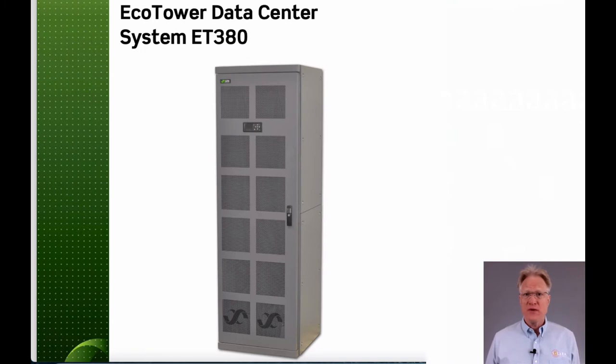Hi folks, welcome back to Solara Technical's continuing review of LTCH, now Delta's, product lines. In today's video, I'll be reviewing their EcoTower 380-volt DC product line.